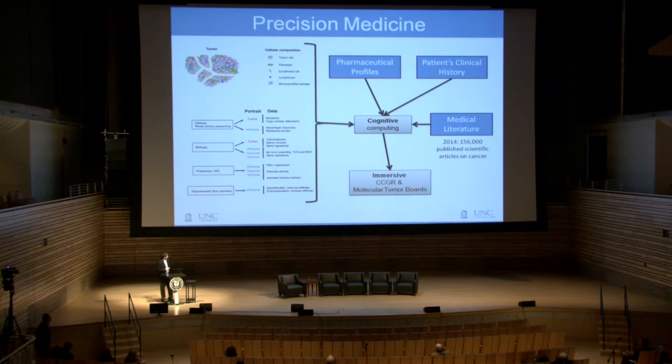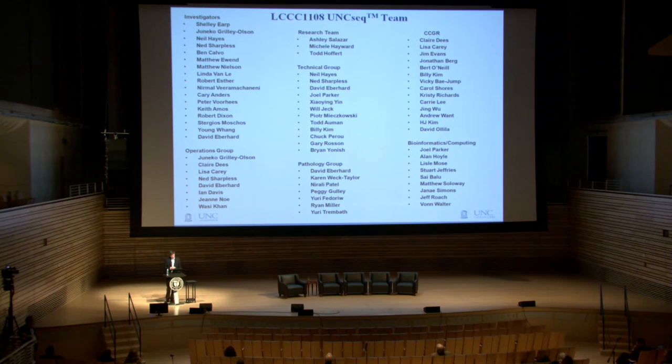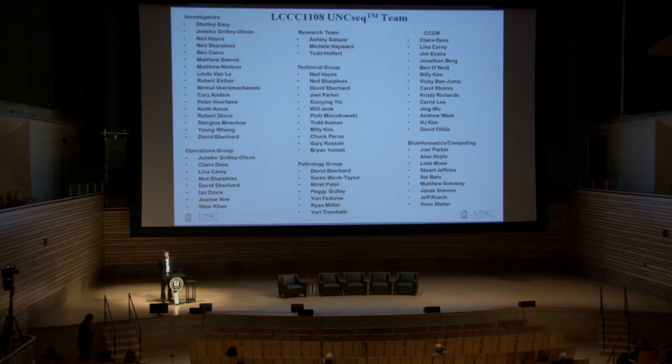I'll throw this in at the end: seeing some of the demonstrations on an immersive environment, I think it's quite clear that if we could put together this information and use cognitive computing to produce a set of candidates, those candidates could then be visualized in some type of immersive environment. Physicians could reach through and pull out the evidence behind each candidate and make clear decisions knowing all the evidence that's there. Huge effort, lots of folks involved — thank you all for listening.